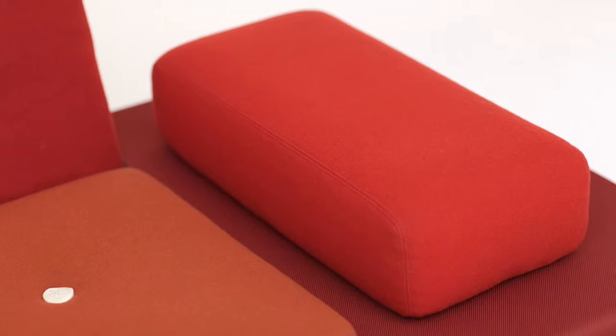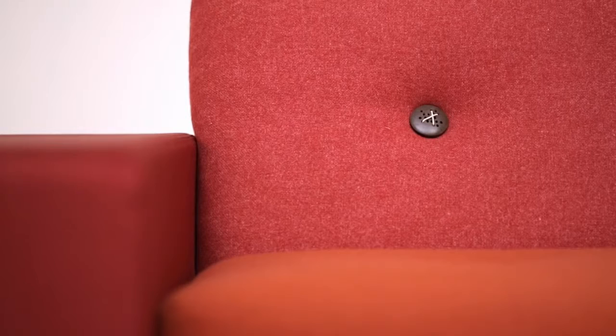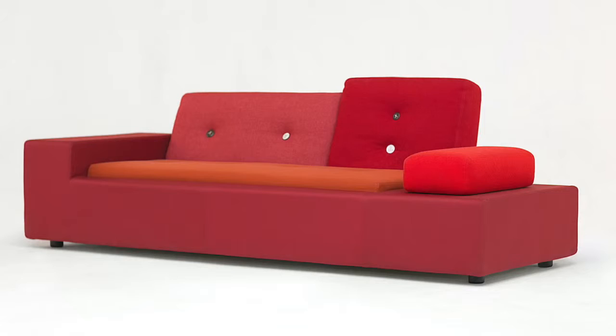Boulder was the first sofa I designed. The concept of the design is that it doesn't have symmetry. So all the surfaces have a different shape and also a different horizon — it's not one flat horizon.